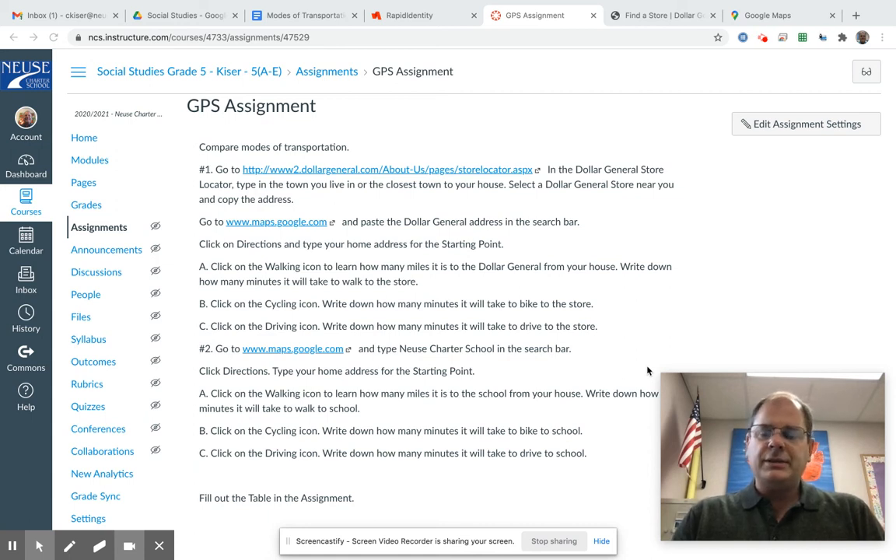Hello. This is called the GPS assignment. We want to compare modes of transportation — walking versus bicycling versus taking a vehicle. We're learning about different inventions along the way, along history, and how that affected society and how it affected us. So we're going to do a little GPS work.